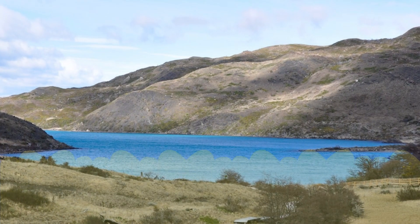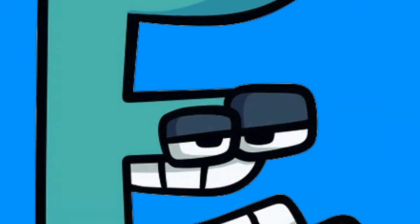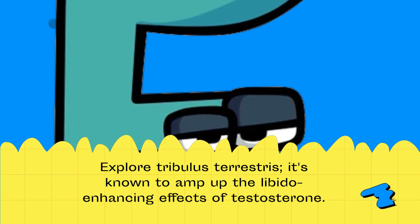Say no to smoking and limit that alcohol intake — your swimmers will thank you. Explore Tribulus Terrestris; it's known to amp up the libido-enhancing effects of testosterone.